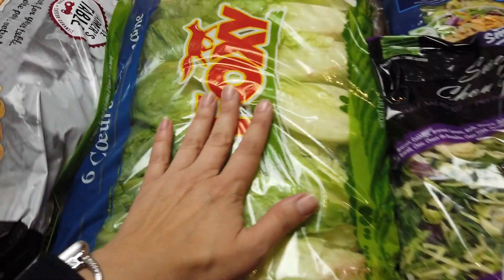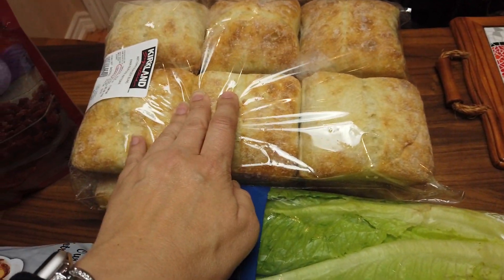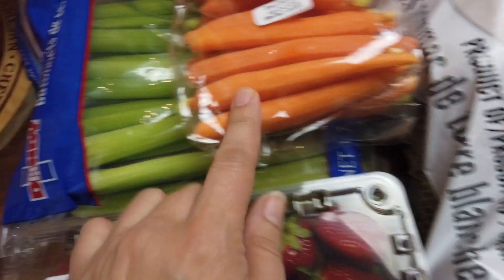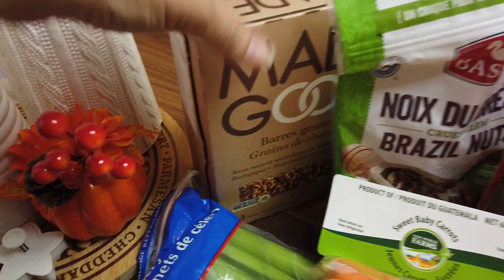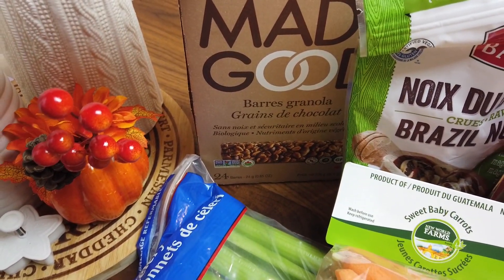Then I picked up so much romaine lettuce — I want to wash it, cut it, and sort it into a few bags so I have salads ready. I also picked up ciabatta buns — they are delicious for burgers. Then I picked up white potatoes, carrots, celery sticks, and strawberries. Behind there I have bacon bits — they are delicious. Then we have Brazil nuts; they are very healthy and low in carbs as well.